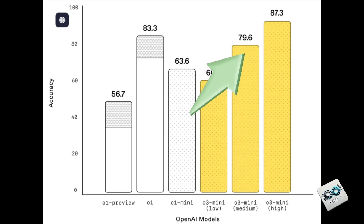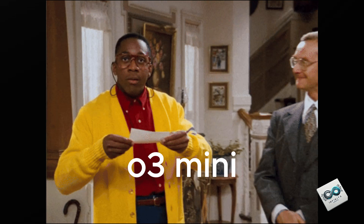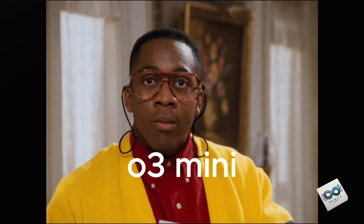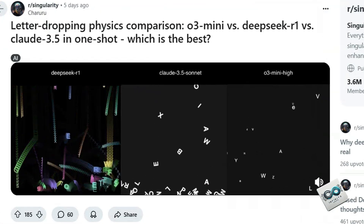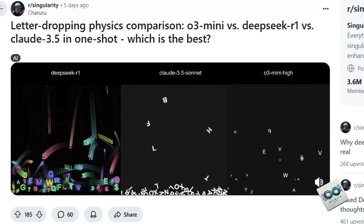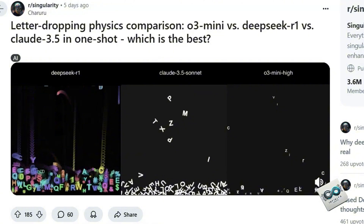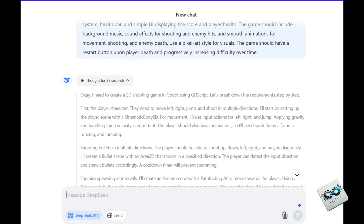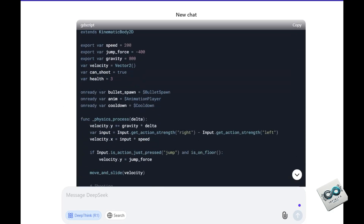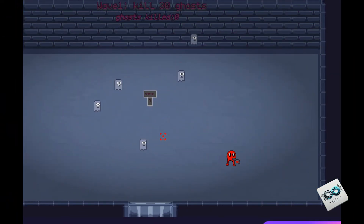Let's dive into the new O3 models. Don't confuse them with the earlier O1 or the O4 series — O3 Mini is its own beast. It's fast, affordable, and even available on the free ChatGPT plan. Over the past few days, the internet has been buzzing with debates over which AI model truly has the best vibes. I personally put them to the test over the weekend, having them build a 2D game using the GD engine, which comes with its own quirky scripting language called GDScript, and even whip up some 2D pixel art.